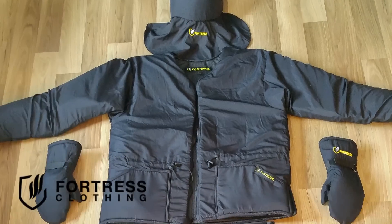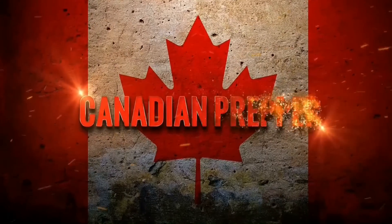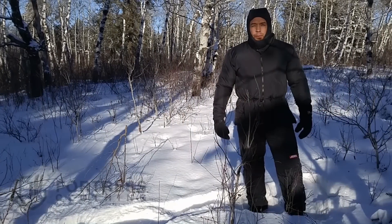The Fortress Gear clothing line by Eris — quite possibly the warmest thing I've ever worn. Hi folks, Canadian Prepper here.